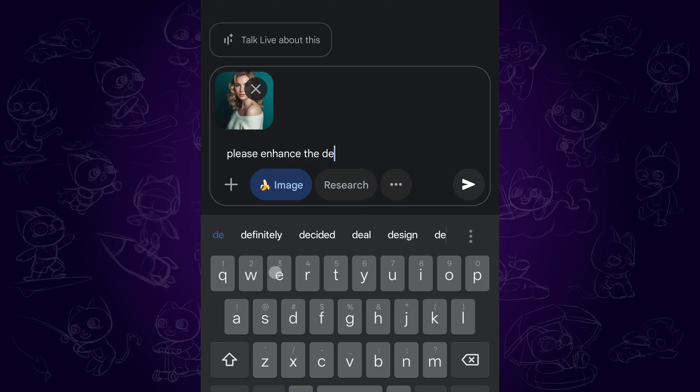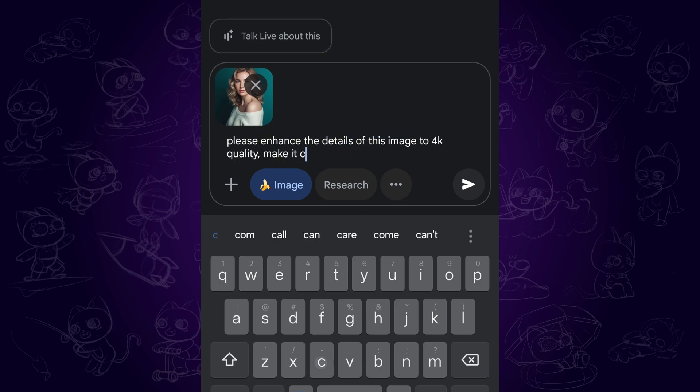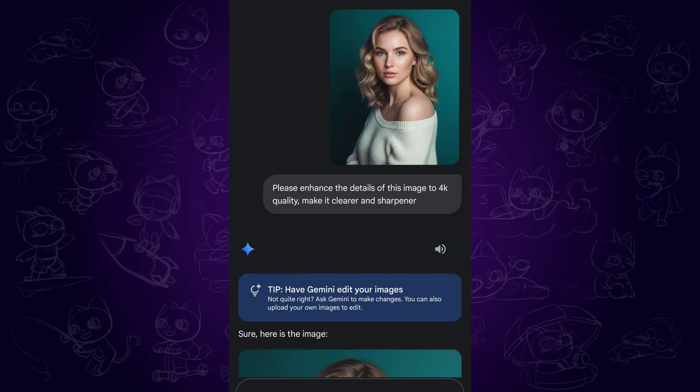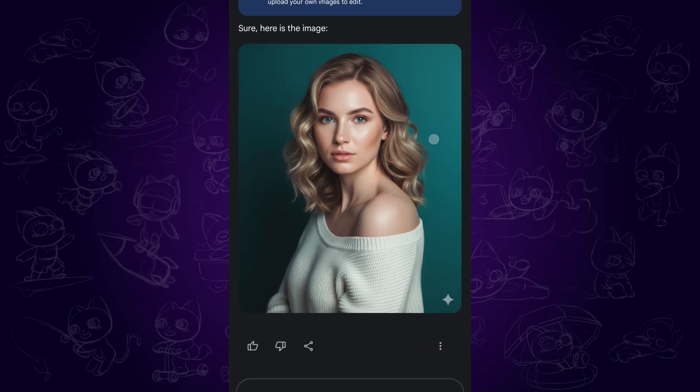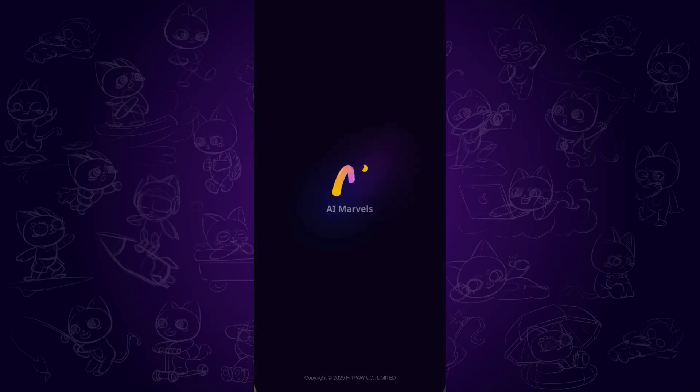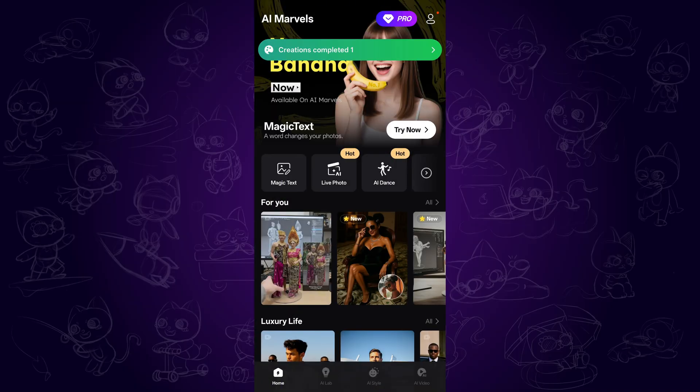Now we can simply ask Gemini to enhance the details of the image to 4K quality and make it clearer, then tap submit. It will enhance the image for us. If we look carefully, we can notice that the details are actually enhanced to better quality.